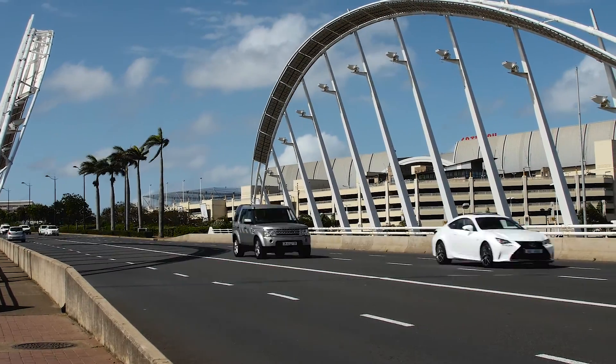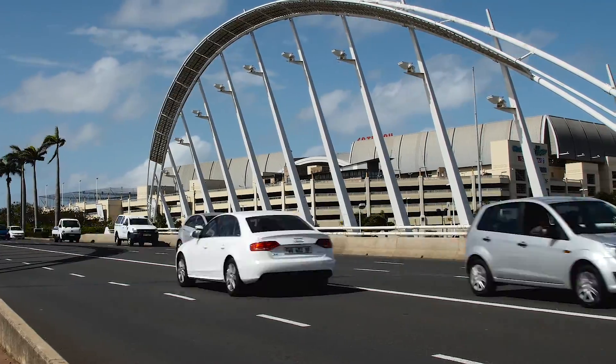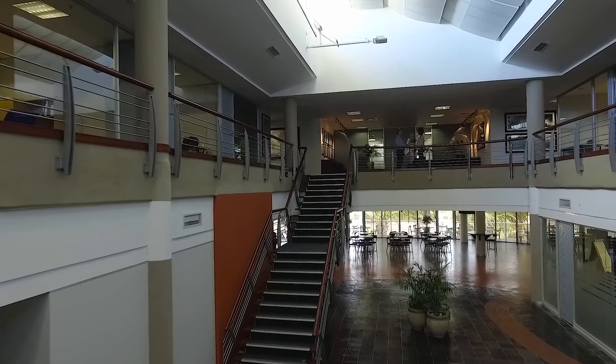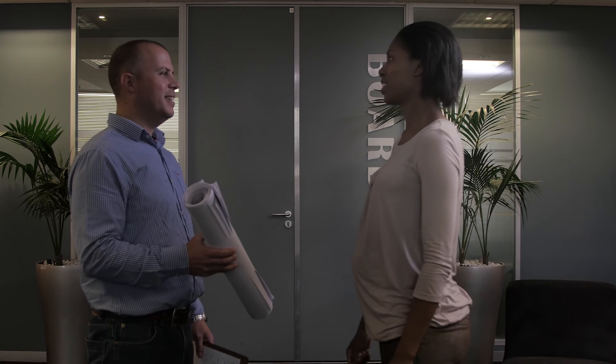In today's quickly changing environment, merely keeping up with technologies is simply not enough. At Bosch Projects, our experience, expertise, and range of innovative tools provide you with the best possible design while cutting time and costs.